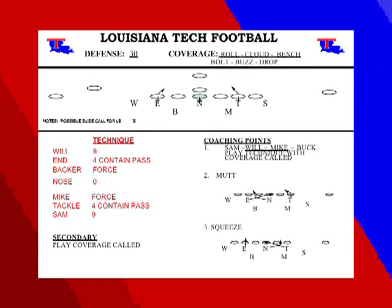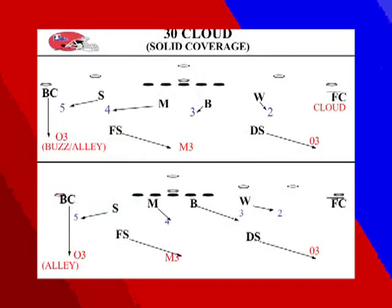We also use Mutt and Squeeze — twists with our three-man rush — twisting to the field or to the boundary. 30 Cloud is a coverage we like in our league because it gives us a hard corner to a tendency. 30 Cloud rolls coverage to the field: our field corner is a cloud technique, jamming number one and playing the flat. Our Will relates to number two in the curl. Our Buck relates to number three in the hook. Our Mike relates to four, and our Sam plays the flat and number five. Our dog safety, free safety, and boundary corner roll to thirds playing three deep, five underneath — always rolling to the field.